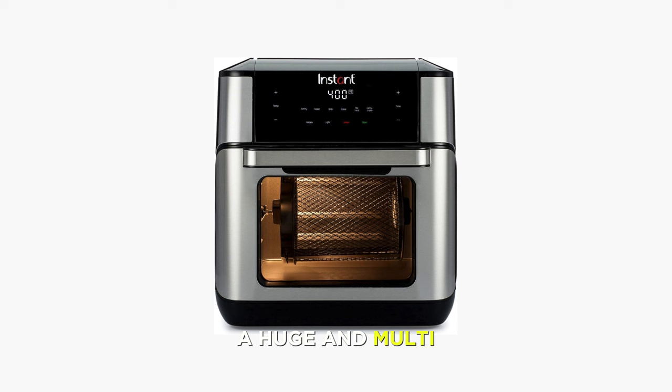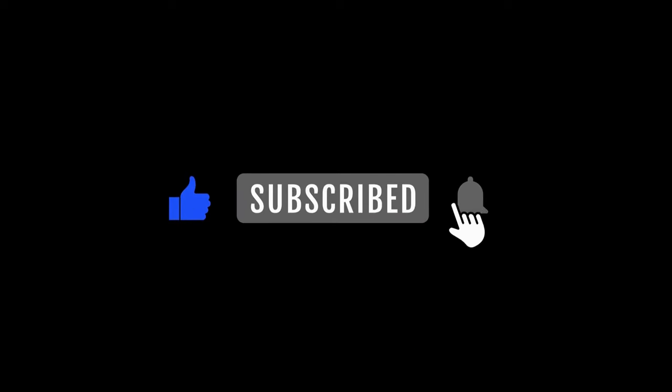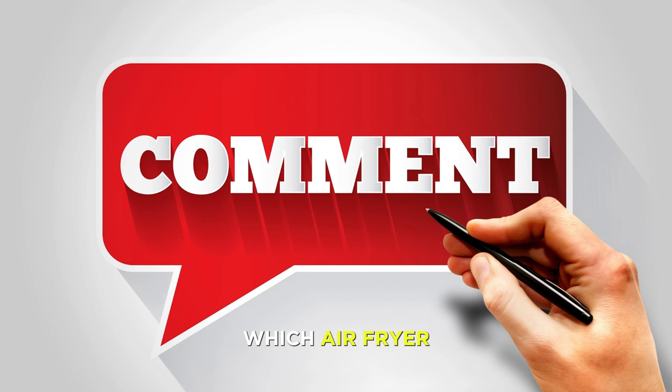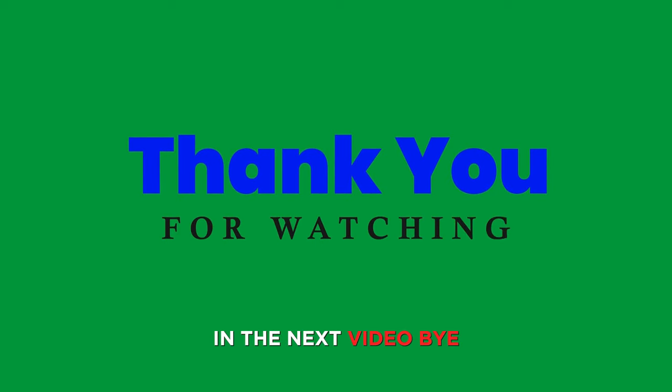If you're looking for a huge and multifunctional air fryer that can do it all, then the Instant Pot 10-Quart Air Fryer 7-in-1 with EvenCrisp Technology might be the one for you. I hope you enjoyed this video and found it helpful. If you did, please give it a thumbs up and subscribe to my channel for more product reviews. Let me know in the comments which air fryer you like the most or if you have any questions. Thank you for watching and I'll see you in the next video. Bye!